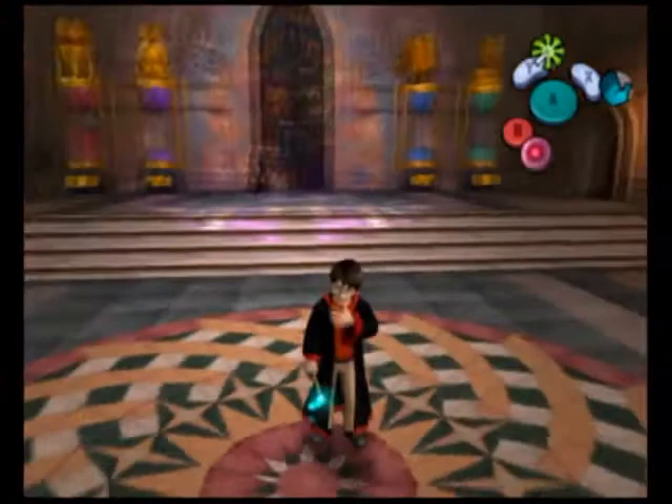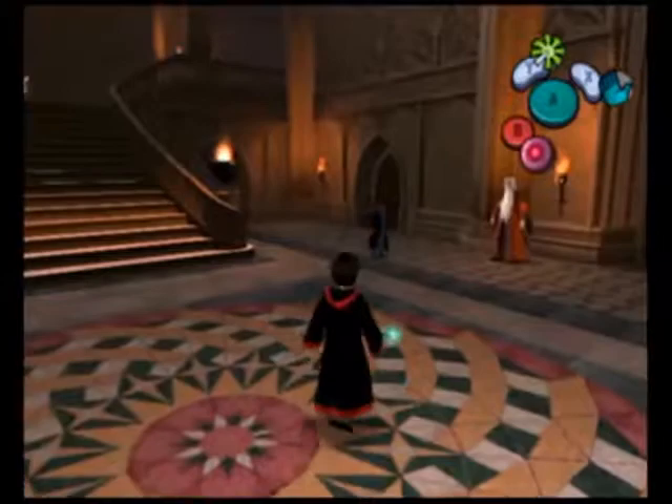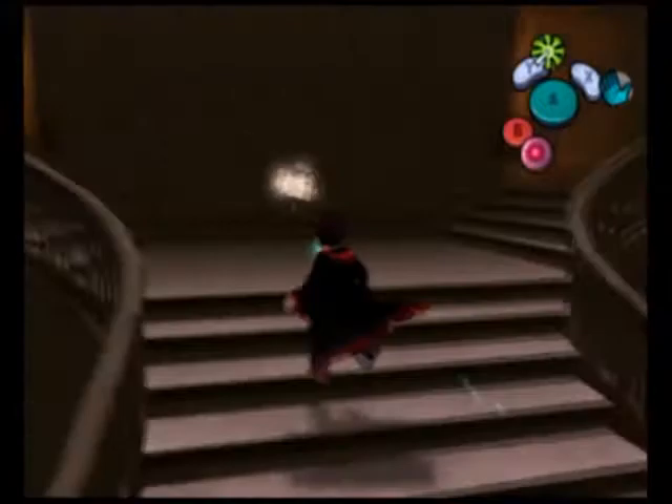Hello everybody, this is 53Plays. Welcome to part 21 of Harry Potter and the Chamber of Secrets. We're out here at the entrance hall. Dumbledore is waiting right there for us to go in, but we have lots more to do in this game before we can go see who wins the House Cup.